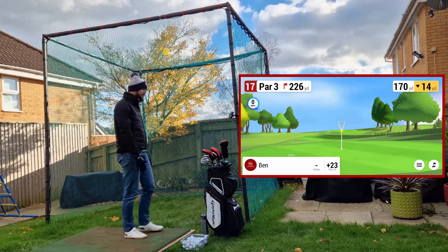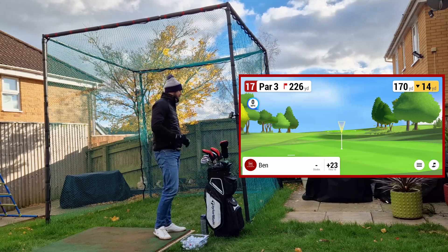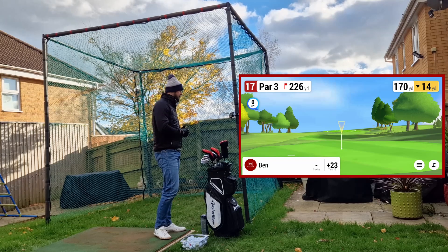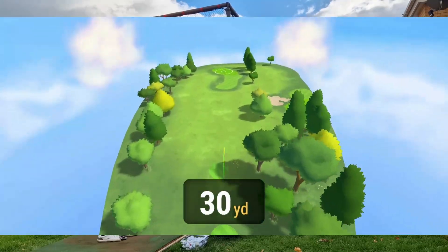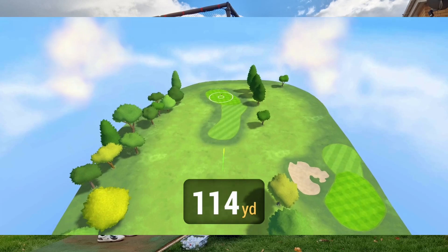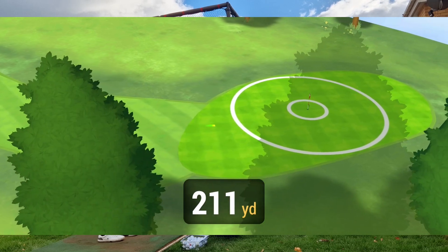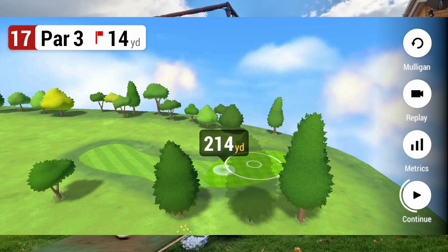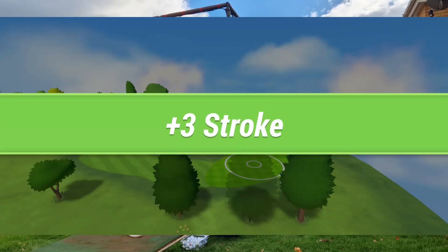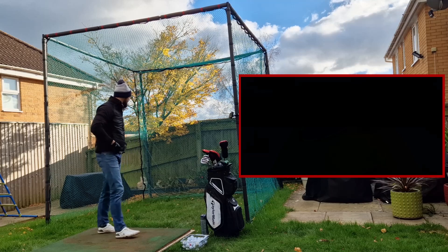Hole 17, 226 yards — should be driving this but my driver's inside. Not going to get that, just need to give this a go. It's down 14 though, so let's go for a hybrid. That was a great strike — go on! Perfect strike. I'll take a plus three there, really. Absolutely creamed that — that's better.